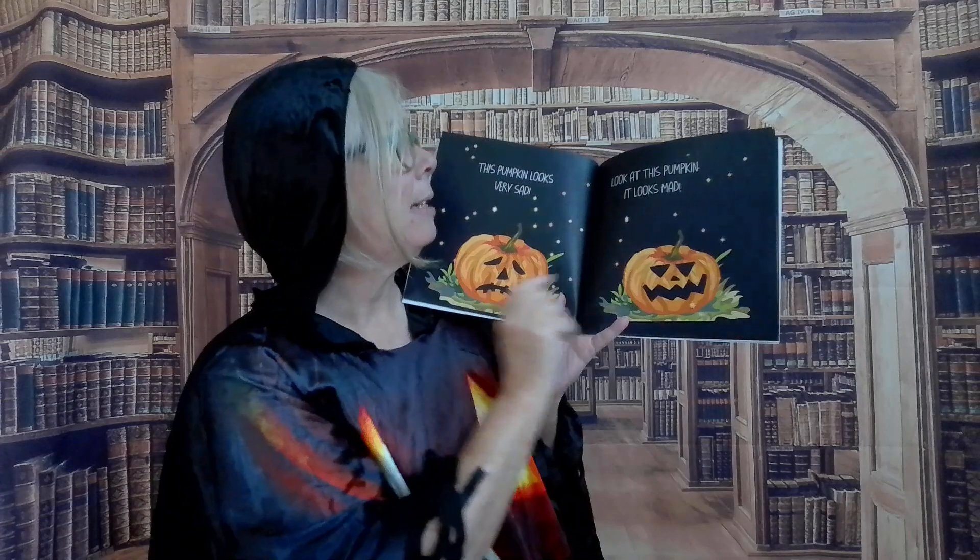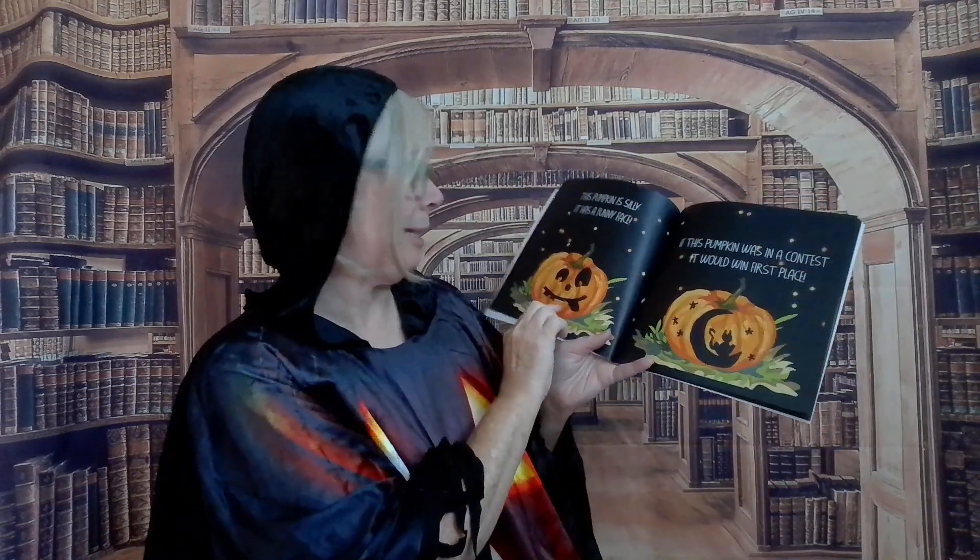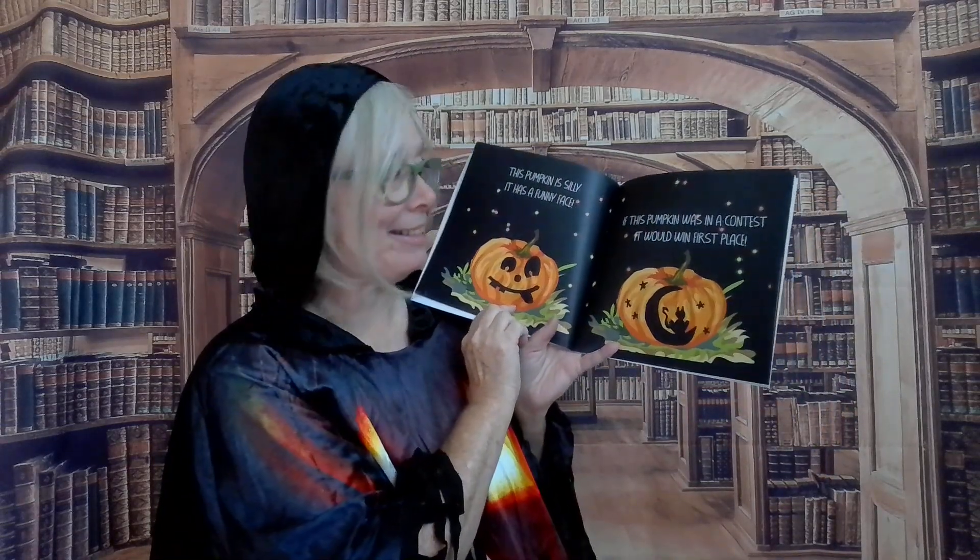This pumpkin looks very sad. Look at this pumpkin — it looks mad. This pumpkin looks scared. It's all a fright. This pumpkin is spooky. It's quite the sight. This pumpkin is silly. It has a funny face. If this pumpkin was in a contest, it would win first place.